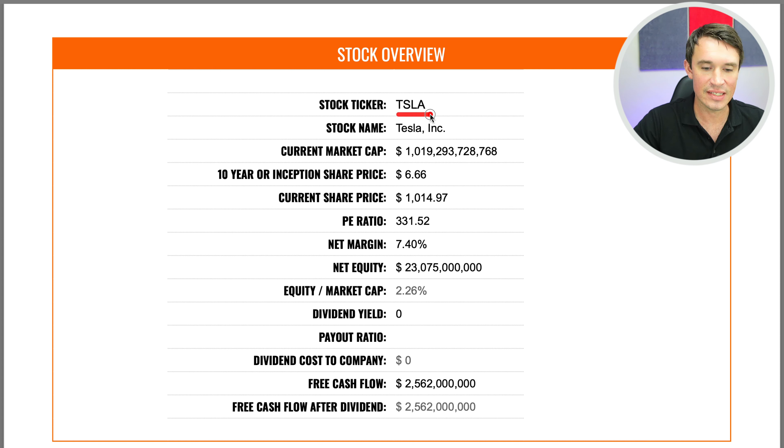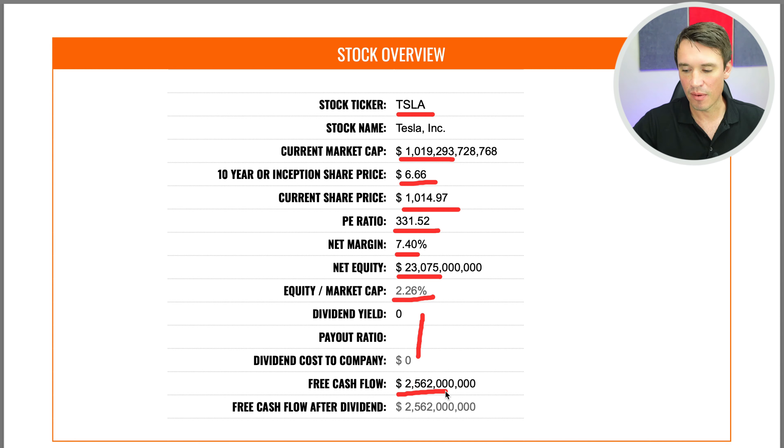Currently, this stock is trading under the ticker TSLA and they've got a market cap of $1 trillion. The price at the IPO was $6.66, and today this stock is trading at $1,014. The PE ratio is an enormous 331.52 and the net margin is 7.4%, which is actually not bad for an automaker. The net equity is $23 billion, putting the equity-to-market-cap at 2.26% — our benchmark is generally around 10%. They don't pay a dividend, but they are still left with free cash flows of $2.5 billion.